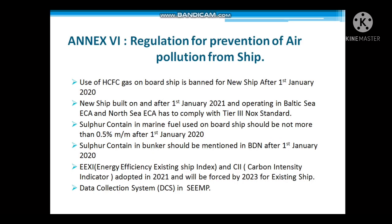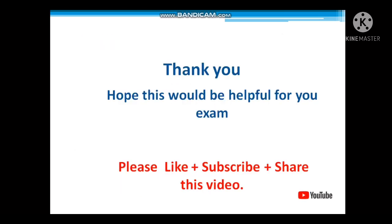Thank you. I hope this video will help you in your examination. Please like, subscribe, and share this video with your friends and family. Thank you.